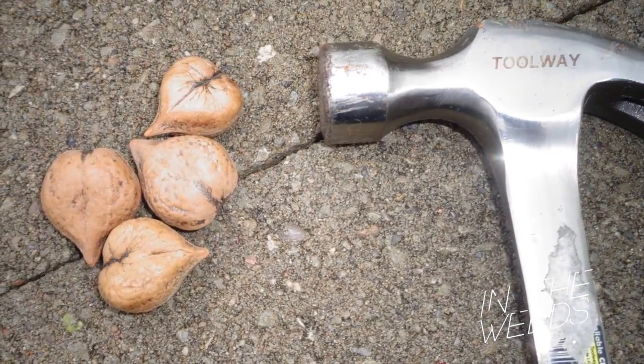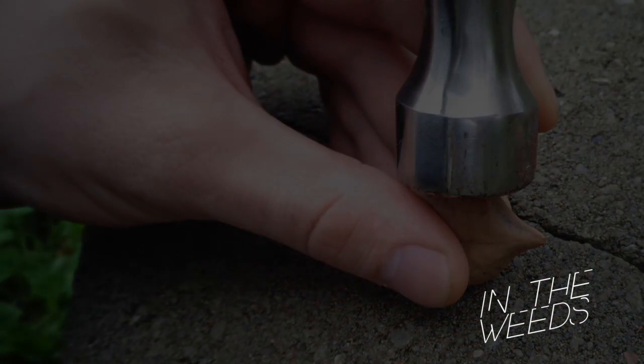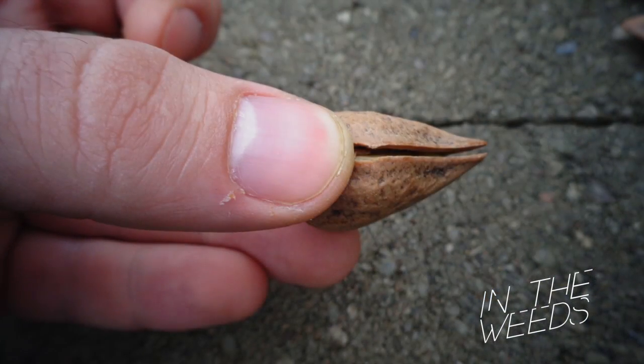To open a heartnut, simply tap it along its seam while braced against a solid surface. The open nut resembles a cute little heart, and the shells make for an excellent crafting material for children.